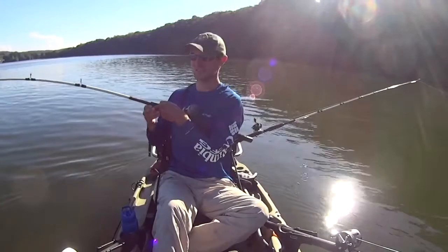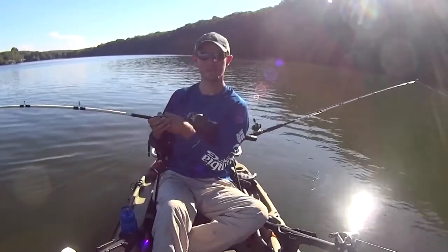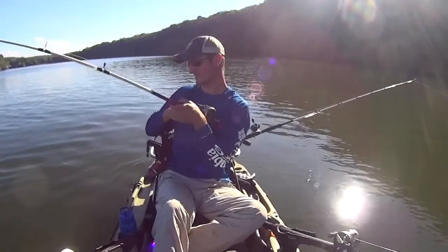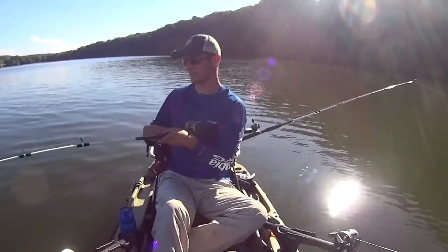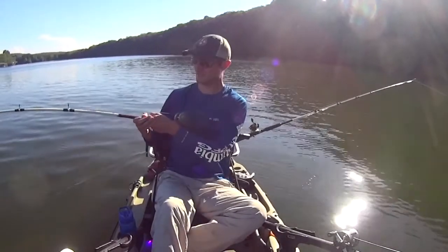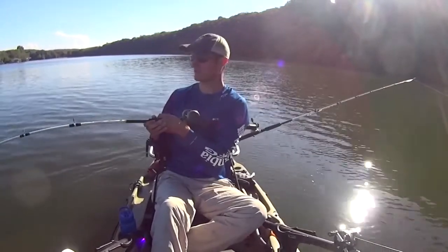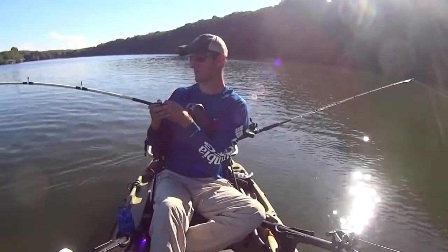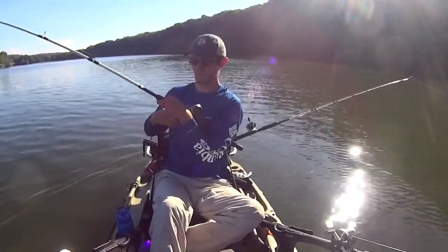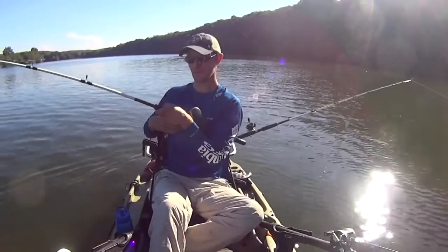Guys, if there's one tip I could give you when landing these big fish in the kayak, it's take your time. There's no reason to rush things. The last thing you want to do is bring a big 30 plus pound fish into the kayak and into your lap when he's still green, thrashing around. That just puts you at risk for getting hurt, losing equipment. It's also not easy on the fish either.